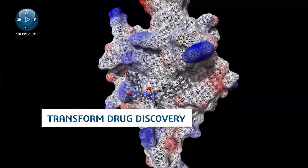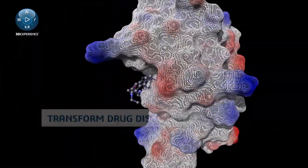Generative Therapeutics Design transforms discovery. Gaining a competitive advantage with AI isn't the future — it's now.